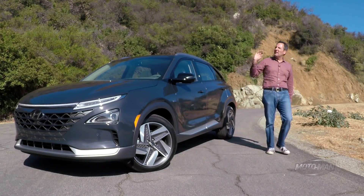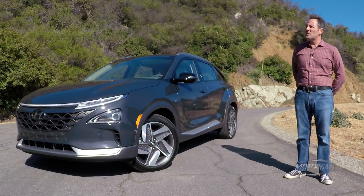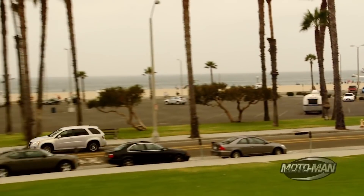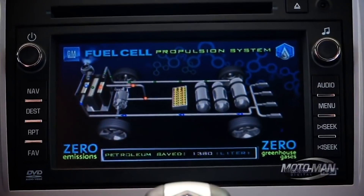Way, way, way back, like nine years ago, you and I featured for the first time, and what has now become the only time, a Chevrolet Equinox on this show — a highly unremarkable vehicle, but that particular one was remarkable because of one thing: its propulsion system.